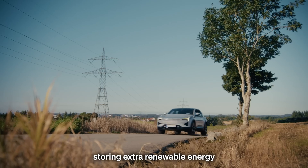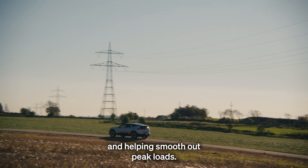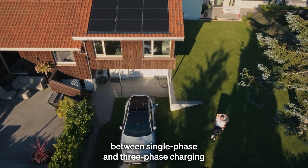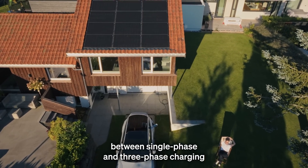It can even act as a buffer for the entire grid, storing extra renewable energy and helping smooth out peak loads.